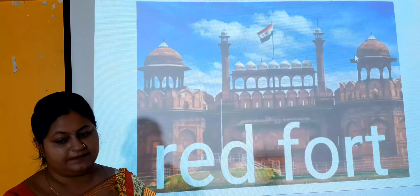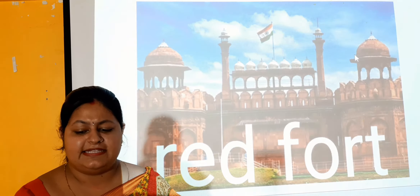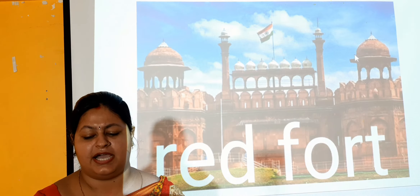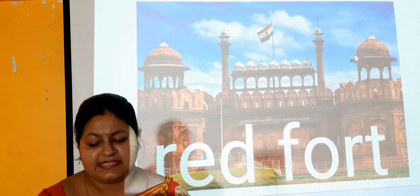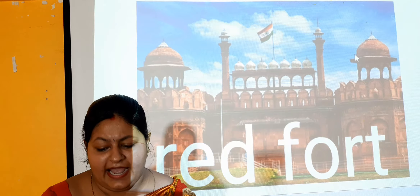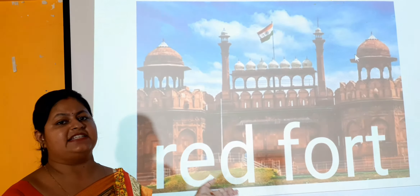Next one is the Red Fort. Red Fort is very commonly known — you have seen it at Delhi. This is the fort built in the 17th century by Shah Jahan. It was designated as a UNESCO World Heritage Site in 2000 and was built in 1648 CE. This fort was built by Shah Jahan.